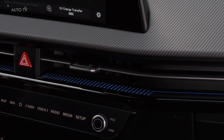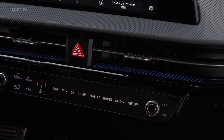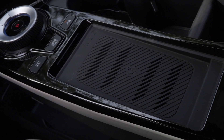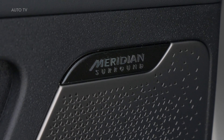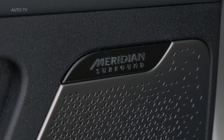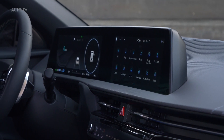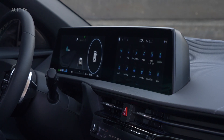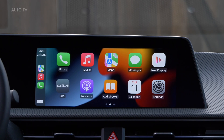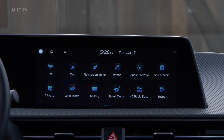The infotainment system runs through a 12-inch touchscreen that's an extension of the EV6's 12-inch digital gauge cluster. However, the design and performance of the menu structure and navigation are unimpressive. Along with the ability to accept over-the-air updates and respond to myriad voice commands, the system includes popular features such as Apple CarPlay, Android Auto, wireless smartphone charging, and a Wi-Fi hotspot.